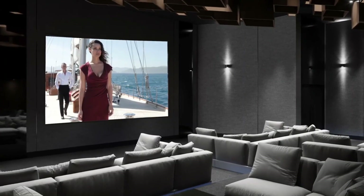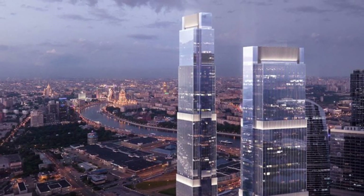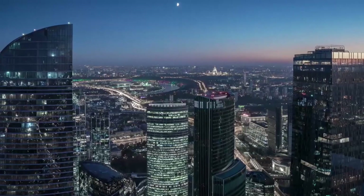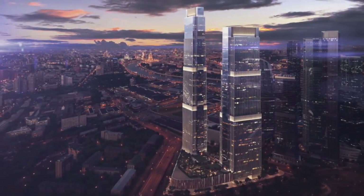The main function of the complex is residential; only 26 floors of one of the towers are offices. A shopping gallery, restaurants, and cafes are designed in the stylobate part. The advantageous location of the skyscrapers provides unique panoramic views. When developing the concept of the Neva Towers, the architects — the American Bureau HOK and the famous Russian Bureau Speech —